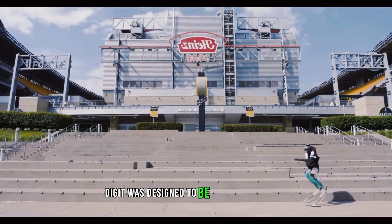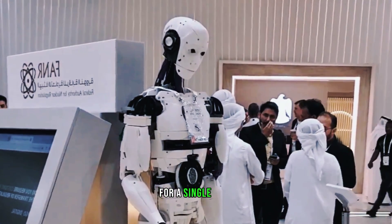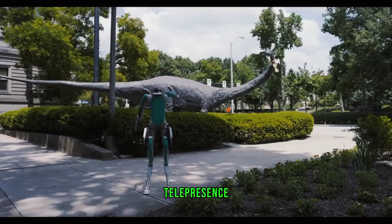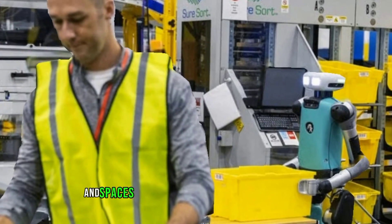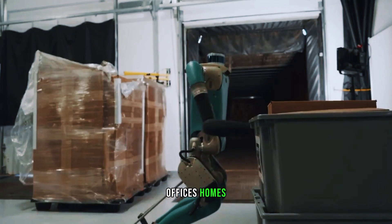Digit was designed to be a versatile robot that can perform many tasks, unlike other robots that are purpose-built for a single task. Some of the applications that Digit can handle include last-mile logistics, telepresence, automated inspection, entertainment, and academic research. Digit can also work alongside humans in spaces designed for people, such as warehouses, offices, homes, and outdoors.